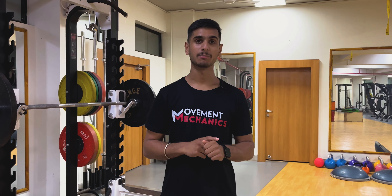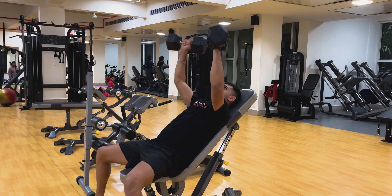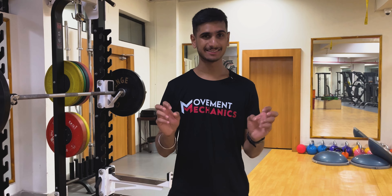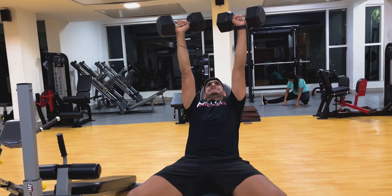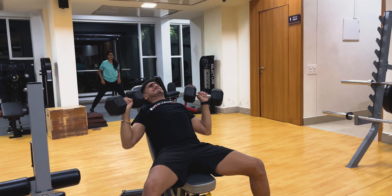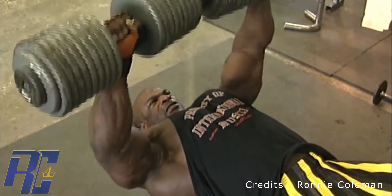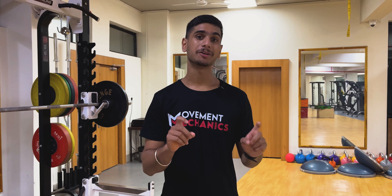Next up is the incline chest press, which can be done with a barbell or dumbbells — in this case I'm doing it with dumbbells. All three legends mentioned in this video, and any other bodybuilding legends or athletes doing chest day, are going to have either an incline bench press or incline dumbbell press. This exercise targets your upper pectoralis major muscle fibers, which are critical for balance across the entire chest — lower, medial, and upper. It's also Ronnie Coleman's favorite, so I always include it in my training programs.